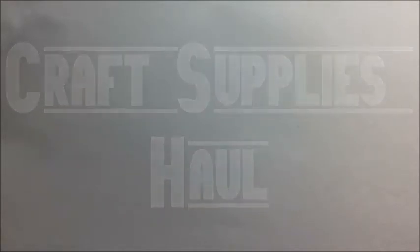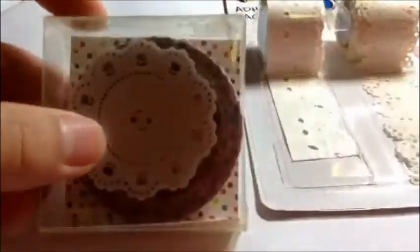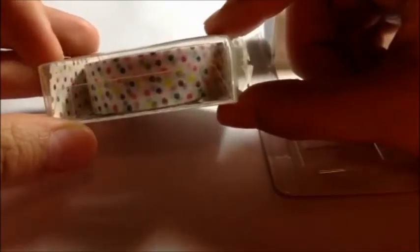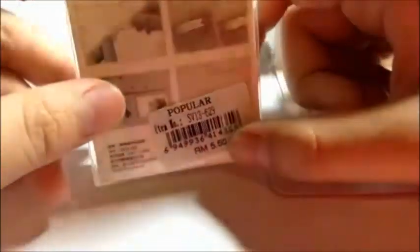Let's get started on the haul. I got these two things from Popular Bookstore. I got a really cute kind of washi tape — I consider it washi tape because it's really decorative and pretty. If you go back a little bit you can see it much better. It's in polka dots, like a mix of neon brown. It's really pretty and it's sold for 5.50 Ringgit Malaysia.